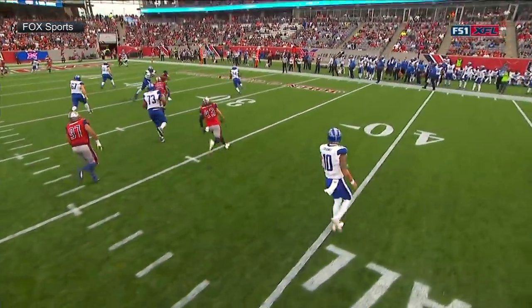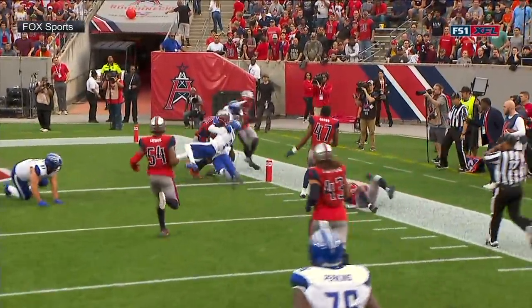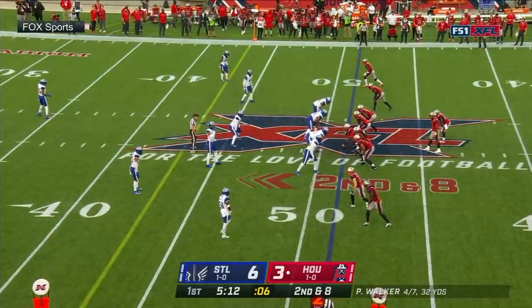Chuck Long told us that most plays they're always going to have a tight end. Well, on that third and long, they took Marcus Lucas off the field. They went four wide.